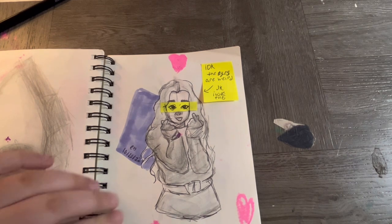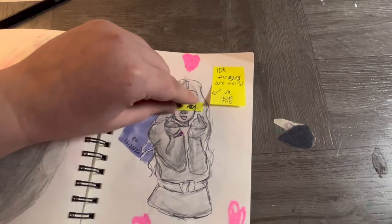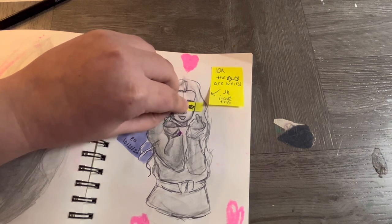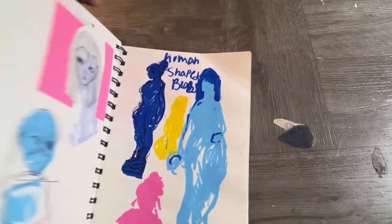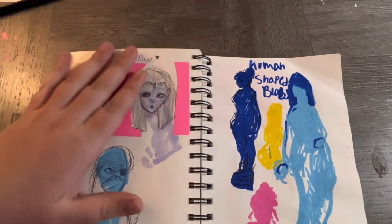I think this was supposed to be another kpop idol reference image and the eyes turned out super weird. There are eyes underneath it and those are way better — so when I doubt myself, I just look at what's underneath. Let's retry that — this is Raven from Teen Titans.